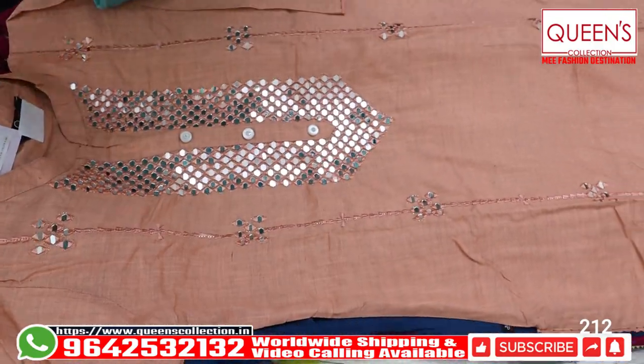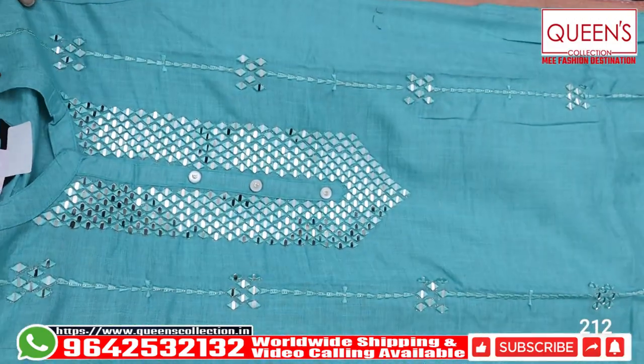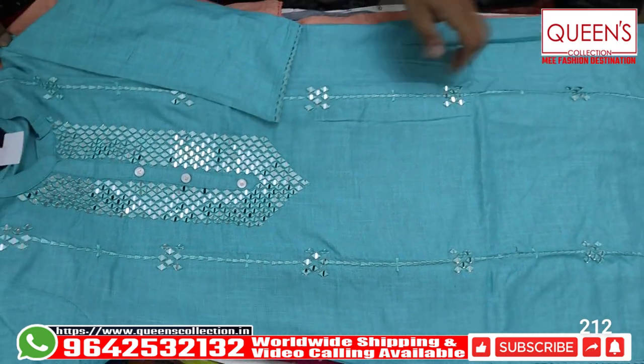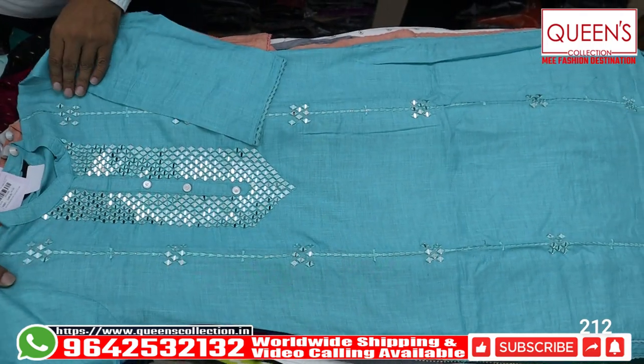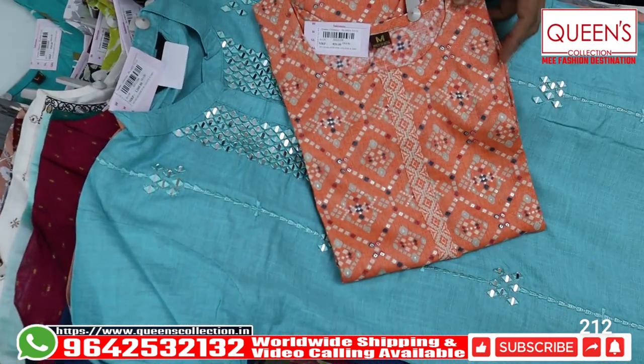Each color is very good, these colors are really good and it is a very good value for money concept. It is a very heavy quality cloth. There is a very rare collection and a lot of collections. Collection wise, variety wise, cloth wise, everything is perfect.